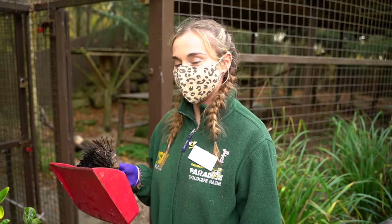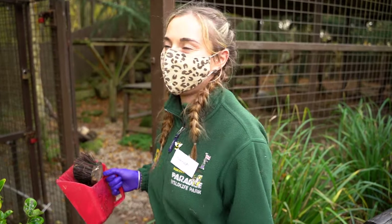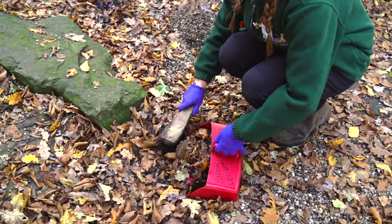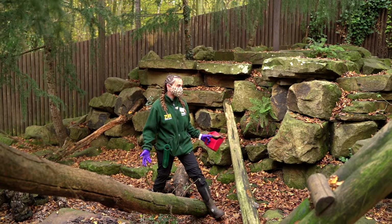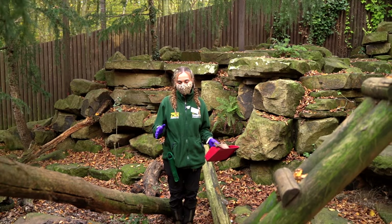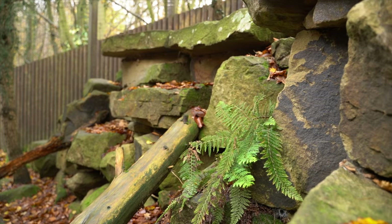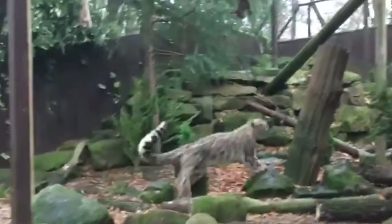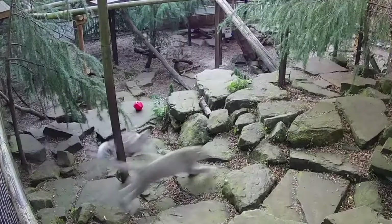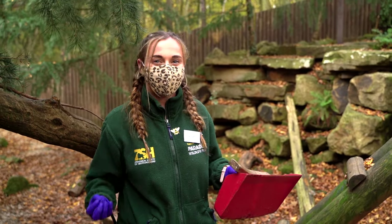We're going to be heading in and doing some cleaning in the snow leopards' habitat — I've got my dustpan, brush, and bucket, so let's go get some poo. Whilst we're cleaning, you can see the habitat tries to mimic the natural environment snow leopards come from. Behind me we've got rock work, platforms, and beams which are all on angles. They love to jump and run across the platforms. They can actually jump over four metres high, using their short legs to push them up.